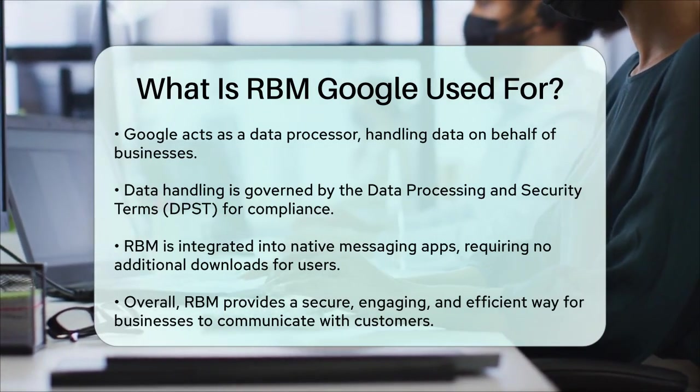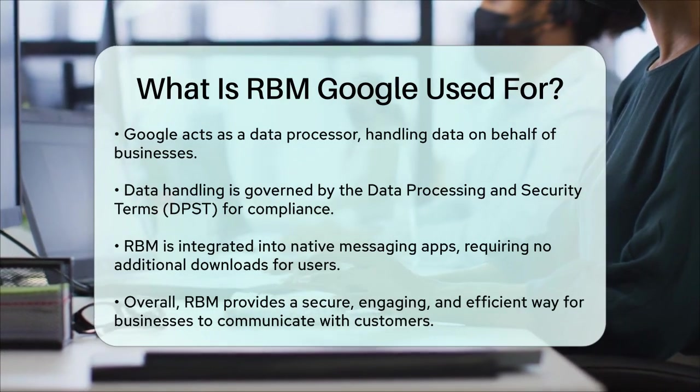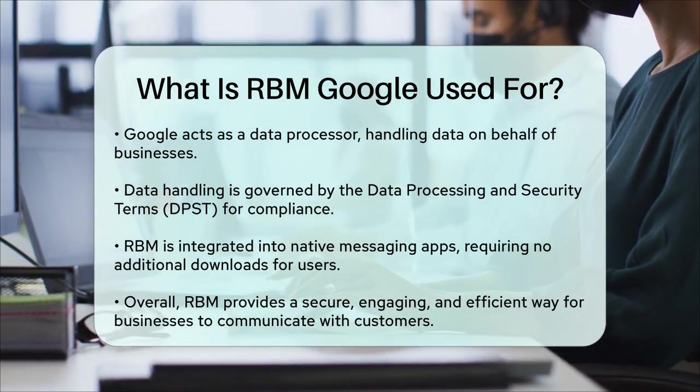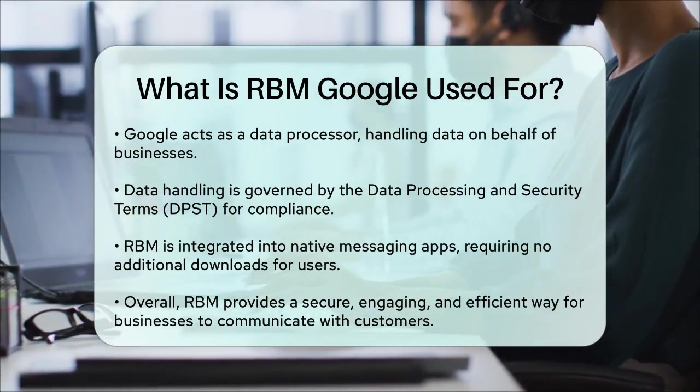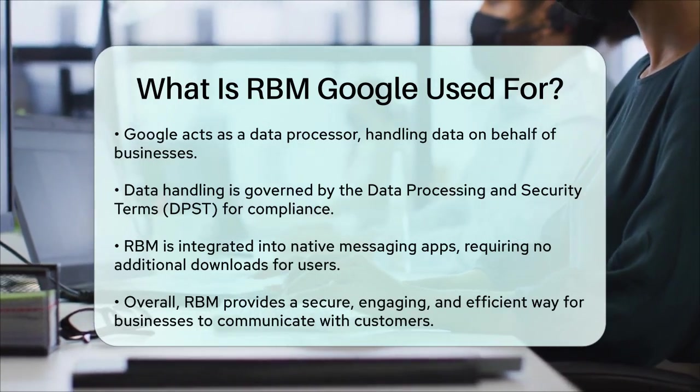RBM is integrated into the native messaging app on users' devices, so consumers don't need to download any additional apps or visit websites to have these rich, interactive chats with brands. This makes it a seamless and convenient way for businesses to communicate with their customers.